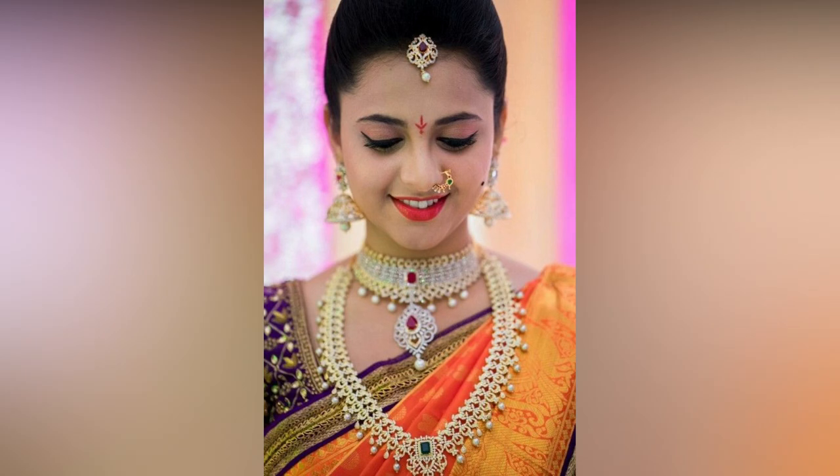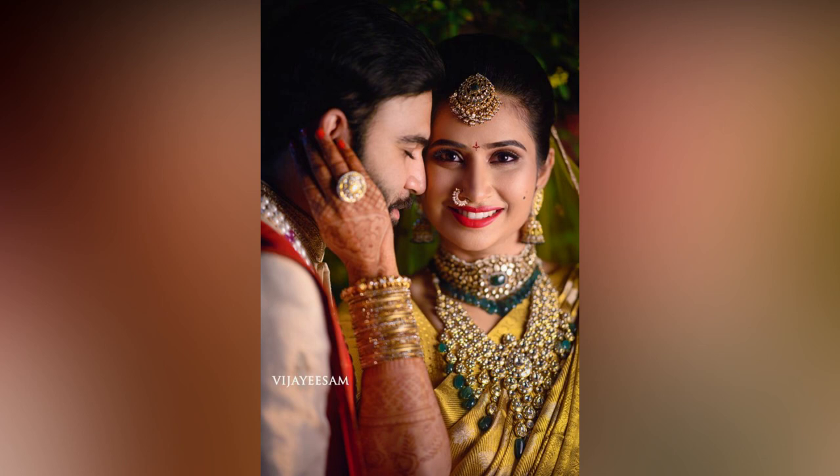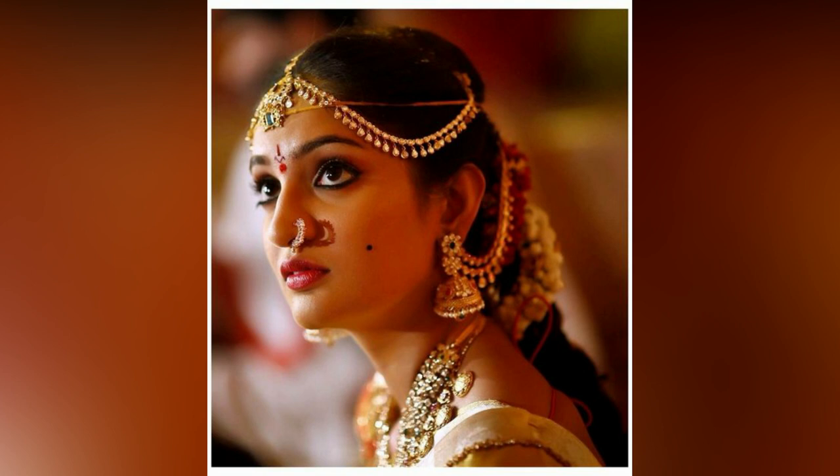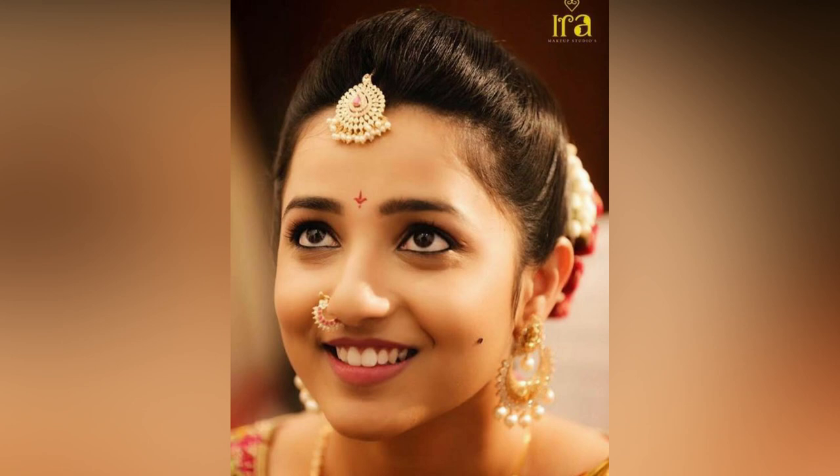Using a nose pin is a traditional way that has caught on with the times and found many variations to stay as part of the bridal outfit. Picking a nose ring is actually a tedious process, though it may seem simple. It needs to be apt for your face cut and must be proportionate to your nose.